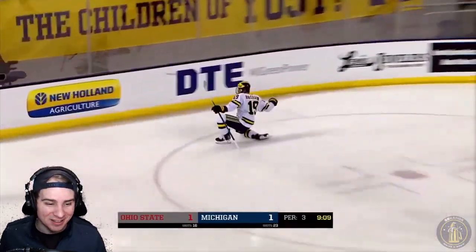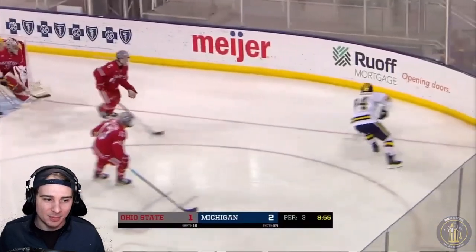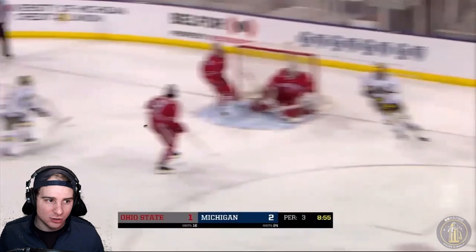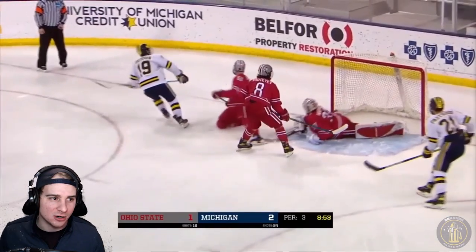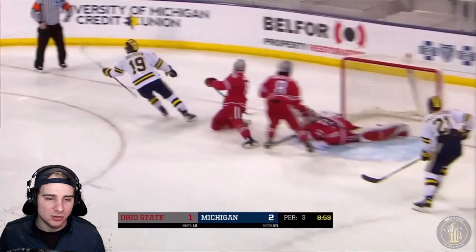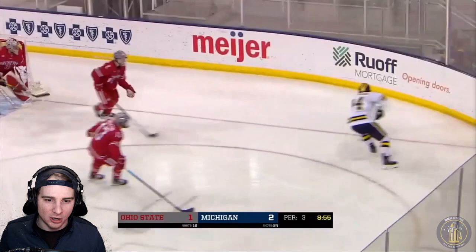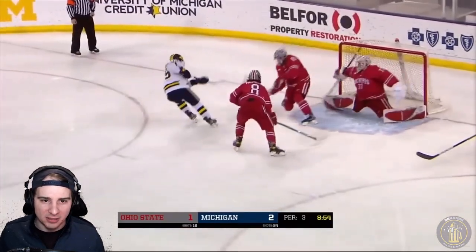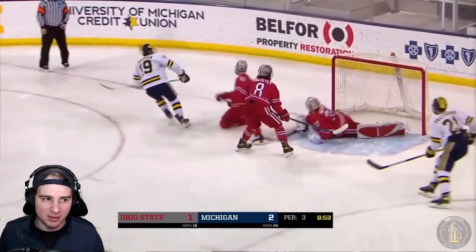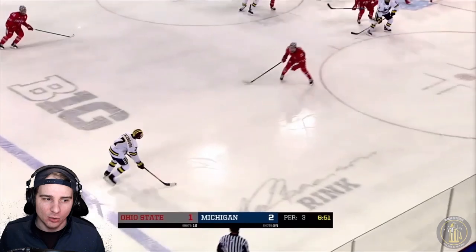So we're in the third now. Really good job from Portillo passing across the crease — good job from 19 there. Brisson able to put that top deck. Really good find. You could have seen a Michigan team be pissed off about that call and not respond back, but good job from Portillo and Brisson to get that goal advantage back.